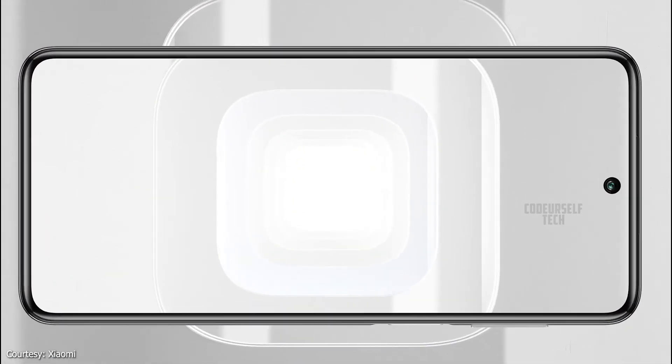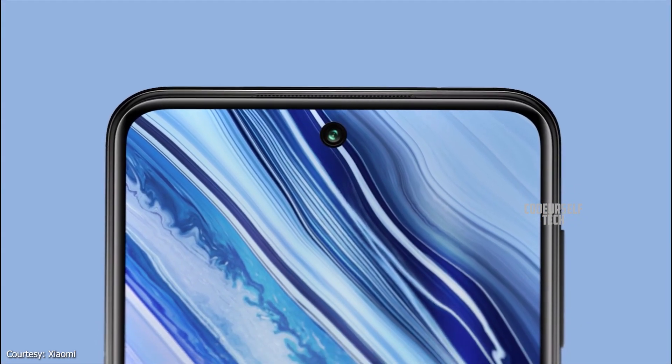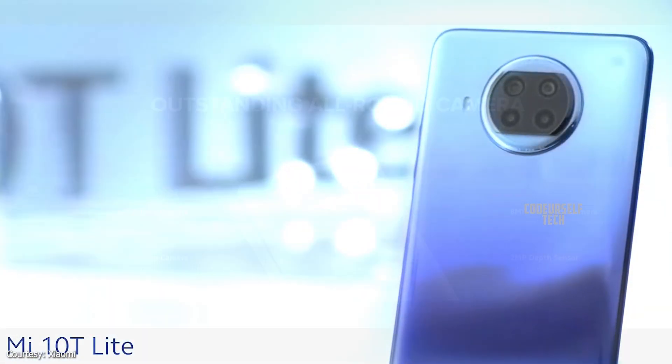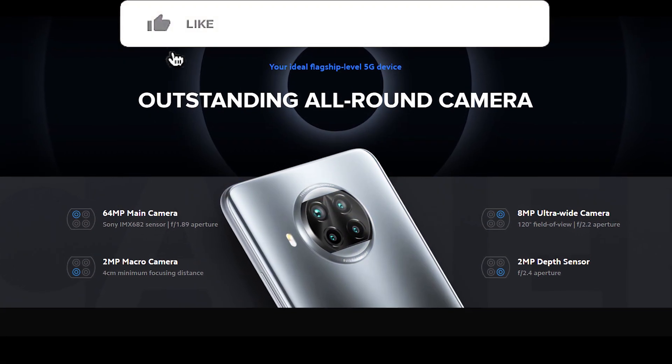The Xiaomi Mi 10T Lite comes with a 16MP punch hole selfie camera along with a quad camera setup on the rear, housing a 64MP main sensor.